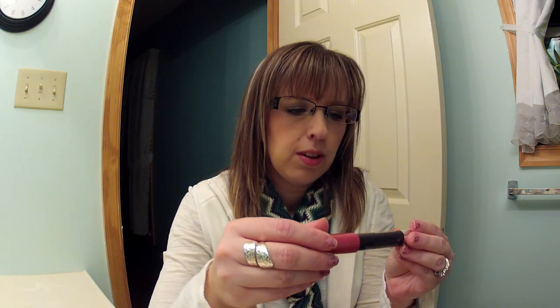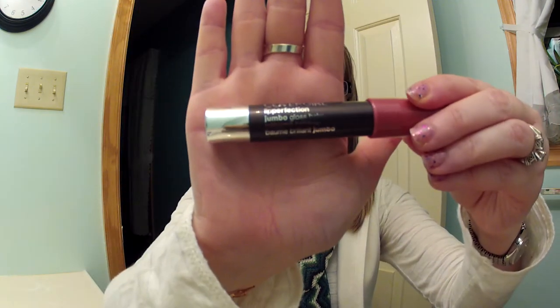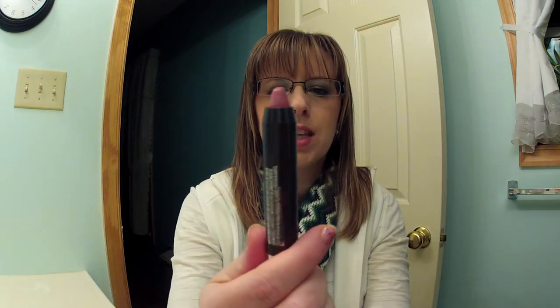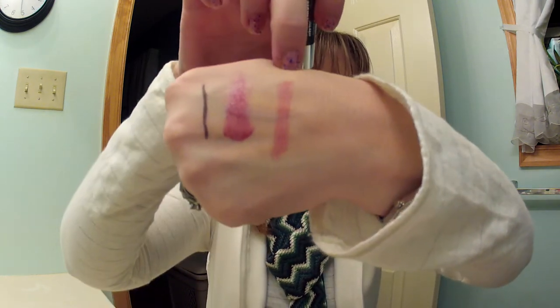Then I have the CoverGirl Lip Perfection Jumbo Gloss Balm, and it says 225 on the bottom, but I don't have a color name because it came off with the plastic. These twist up. Here is a swatch — they're pretty sheer.